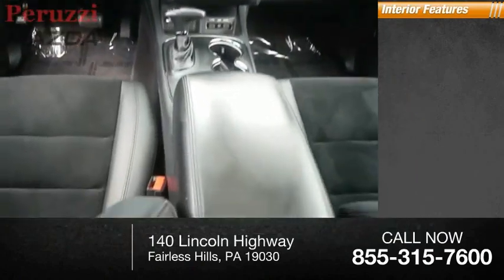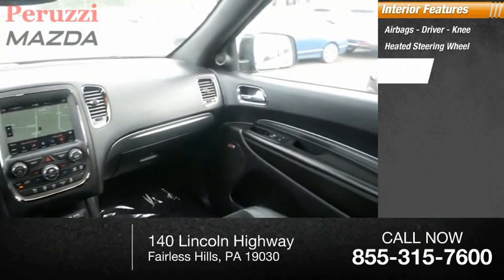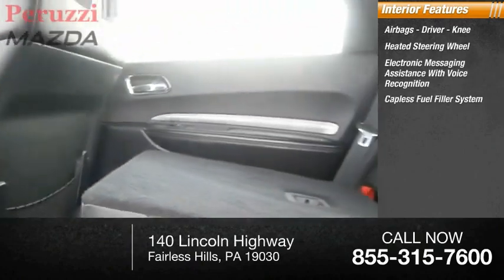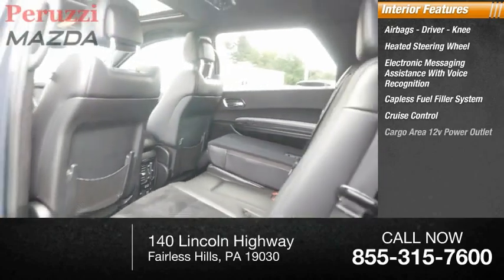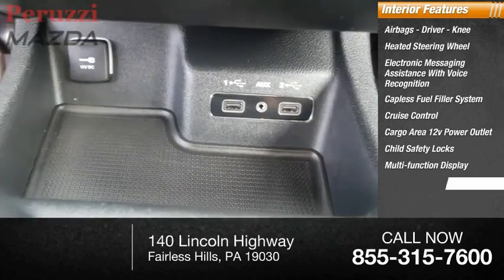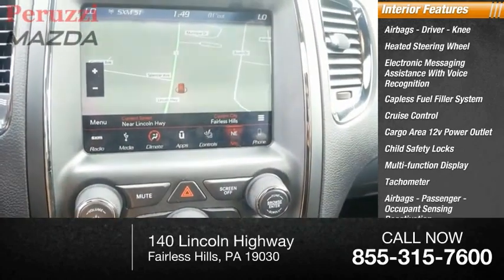Inside you'll find airbags — driver and knee — heated steering wheel, electronic messaging assistance with voice recognition, capless fuel filler system, cruise control, cargo area 12-volt power outlet, child safety locks, multifunction display, tachometer, passenger airbags with occupant sensing deactivation.